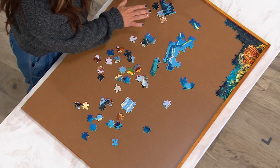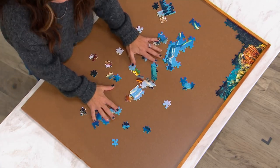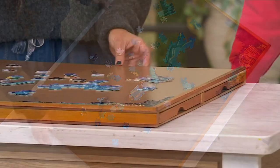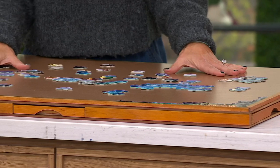I'm sliding it back and forth, losing pieces, making it messy. This is a nice, large space — it has the drawers. It is 27 by 35 and holds a 1500-piece puzzle.